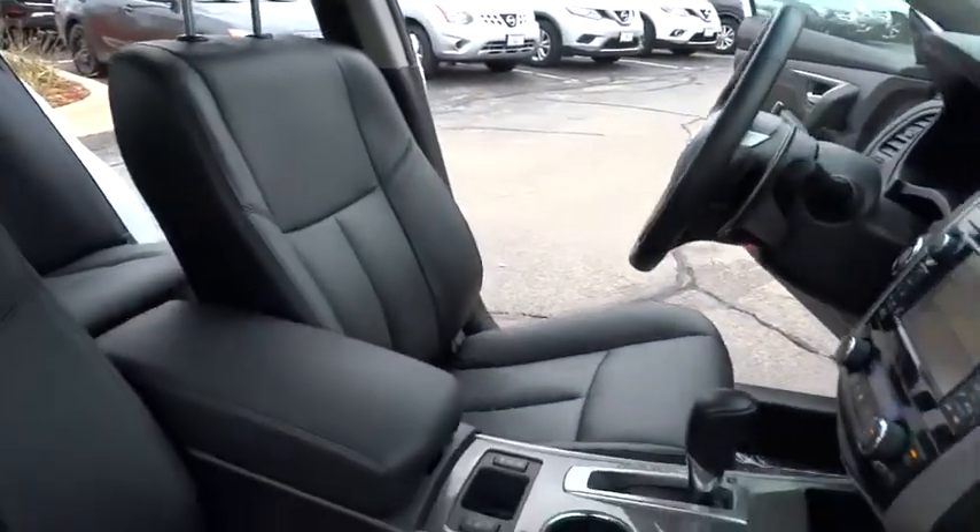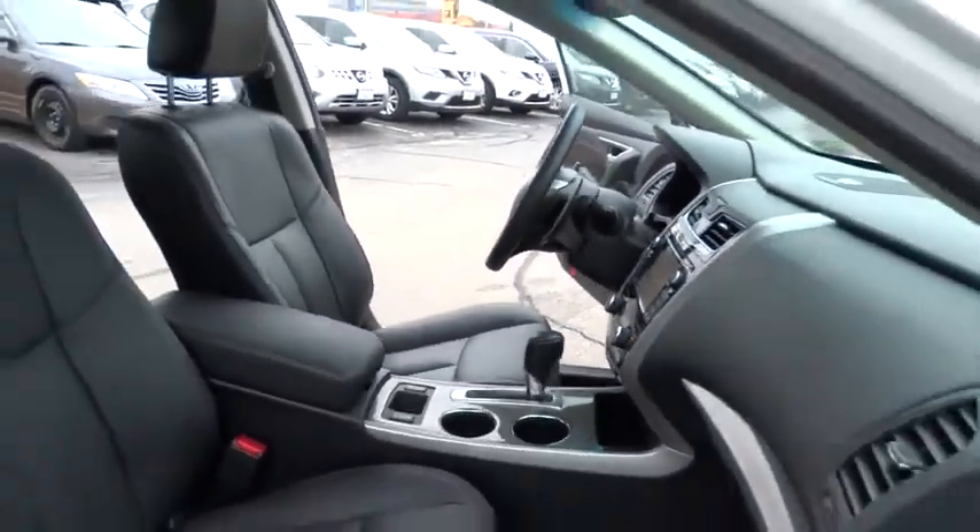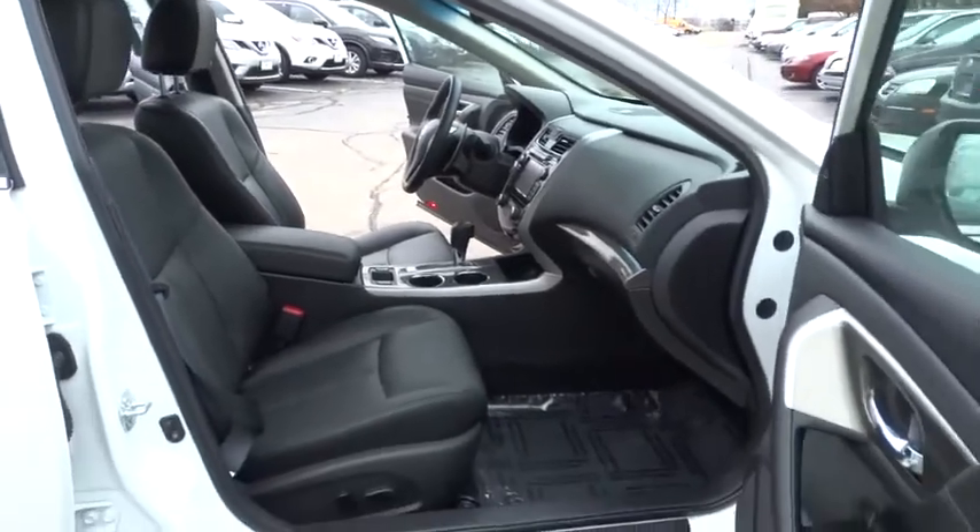and you'll see the Nissan Altima is made to drive and built to last. This vehicle has less than 5,000 miles. Here are some of this vehicle's great options.